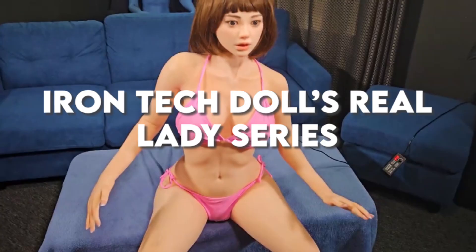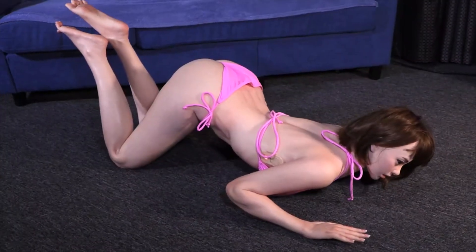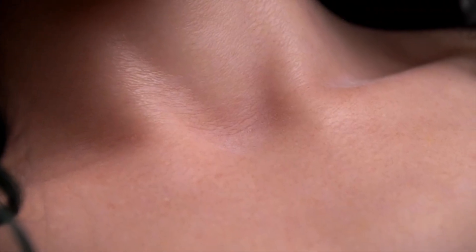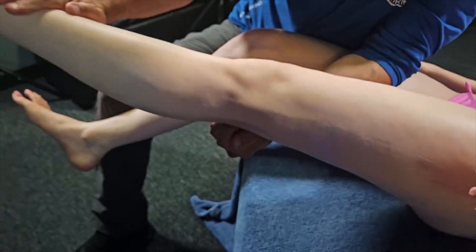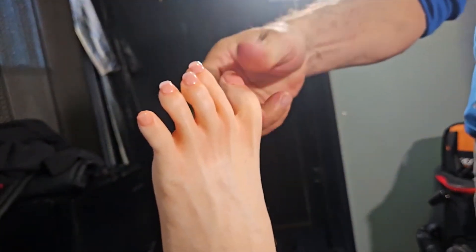Iron Tech Doll has launched a groundbreaking series of robotic dolls called Real Lady, which is generating quite a buzz in the tech world. These dolls are designed to closely replicate human women, achieving an impressive level of realism. Made from premium silicone, the Real Lady dolls feel incredibly lifelike to the touch. Every detail has been carefully crafted, from the realistic skin texture to the accurate facial features and body shape. What sets the Real Lady series apart is its movable skeleton, which allows the dolls to be positioned in various poses and move with remarkable flexibility, making them seem more like real people.